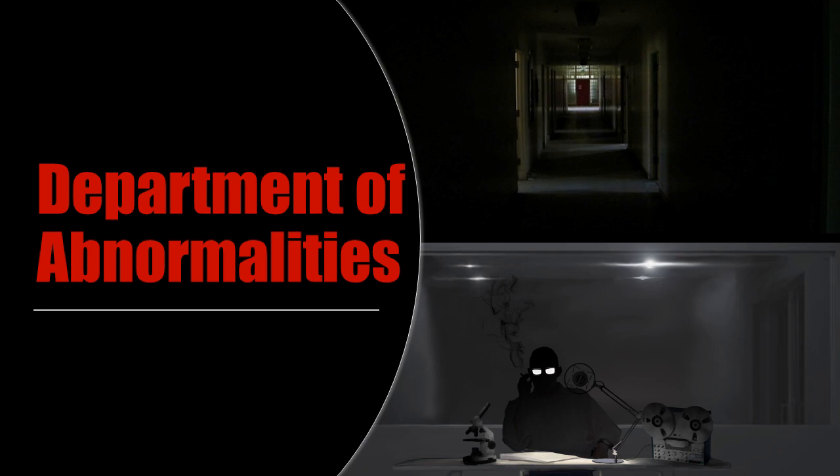Item Number: SCP-3790. Object Class: Safe. Special Containment Procedures: The door into the stairwell leading to SCP-3790 is to be padlocked at all times, and a single guard is to be posted nearby to ensure no individuals enter SCP-3790. By order of the Overseer Council, entry into SCP-3790 is forbidden.